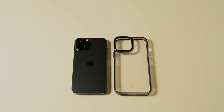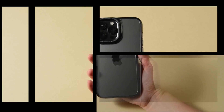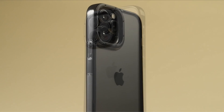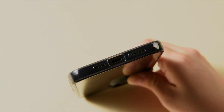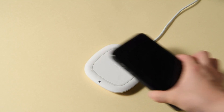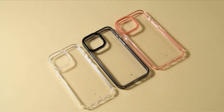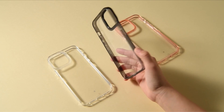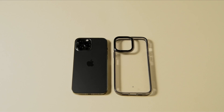The case is made from high-quality polycarbonate and TPU materials, making it durable and resistant to scratches, drops, and accidental impacts. The Skyfall case features a slim profile that fits snugly around the phone, with precise cutouts for buttons, ports, and the camera, allowing for quick and easy access to all the phone's features. Moreover, the case has raised edges that protect the phone's screen and camera from scratches and cracks.